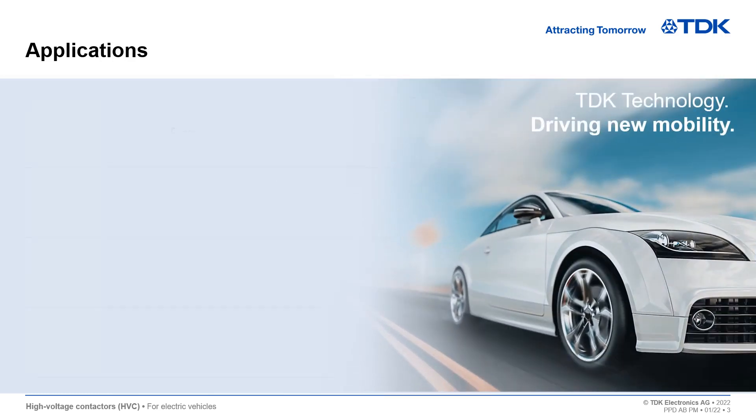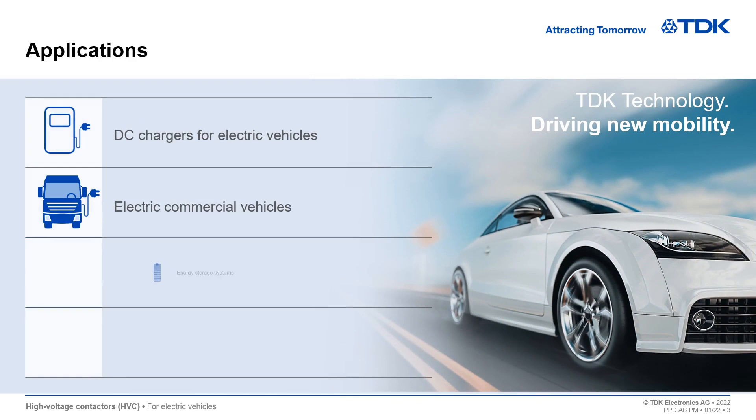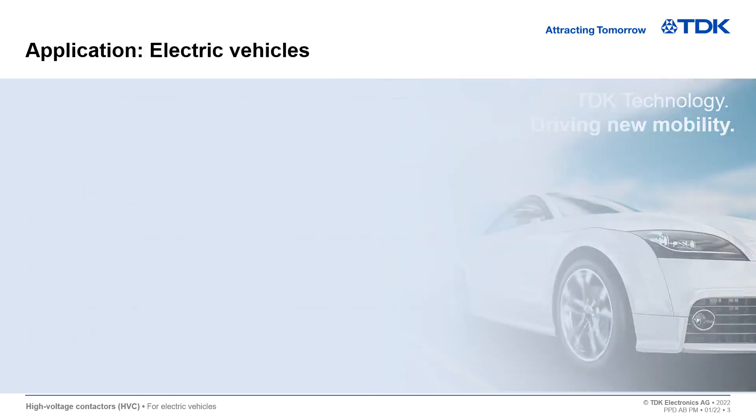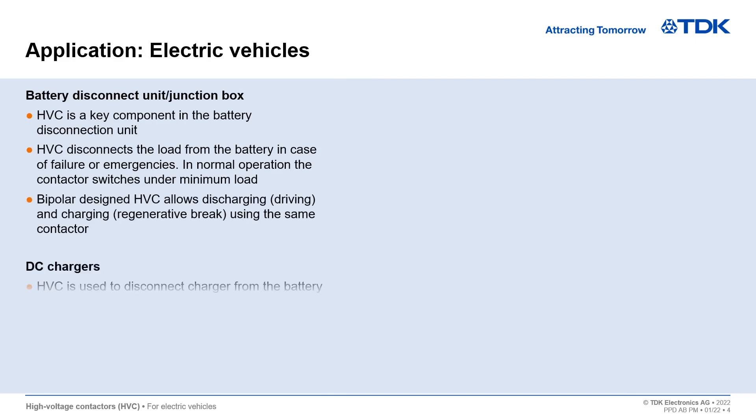The HVC Series is used in DC chargers for electric vehicles, electric commercial vehicles, energy storage systems, and electric passenger vehicles. Battery junction boxes and DC chargers are the main applications in electric vehicles, and the HVC is a key component.